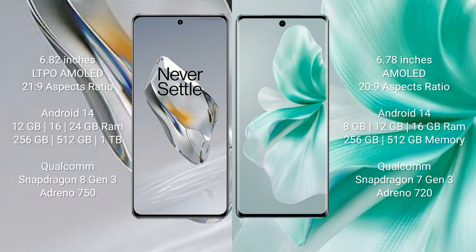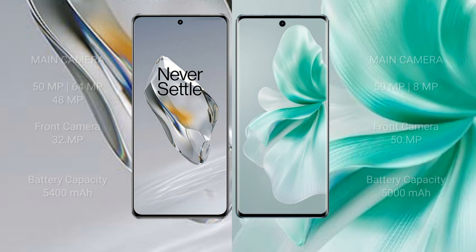OnePlus 12 features a triple rear camera setup: 50MP plus 64MP plus 48MP, and a 32MP front camera. Vivo S18 features a dual rear camera setup: 50MP plus 8MP, and a 50MP front camera.